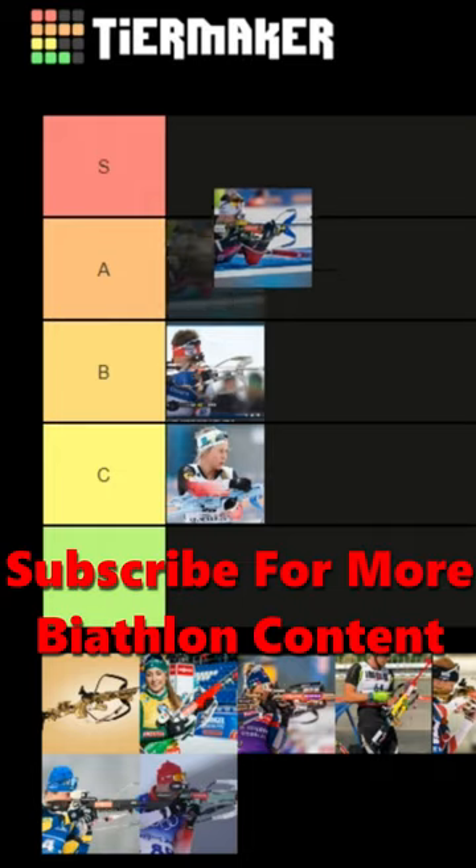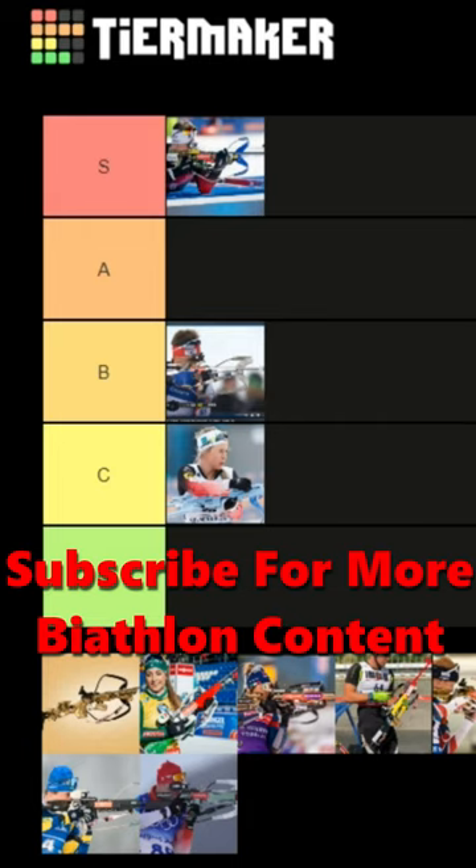I'm actually going to have to put this one S tier for now, just because it's super unique. It really actually fits his personality too.